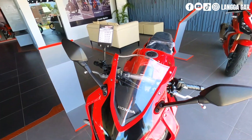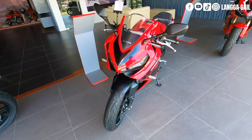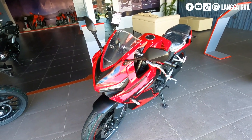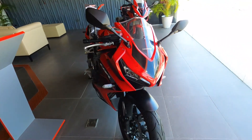Si Honda CBR650R ay may aggressive look at sporty body design. At the same time, this one ay naka-inline 4, meaning pag pinaandaran ninyo yung makina nito, napakaganda na po ng engine sound niya.